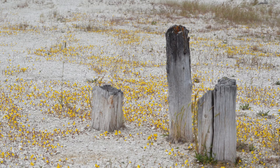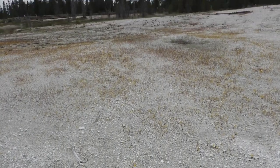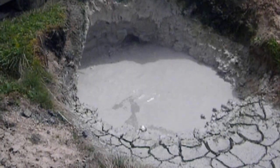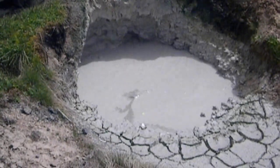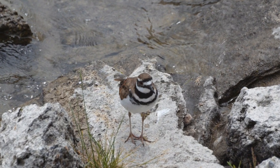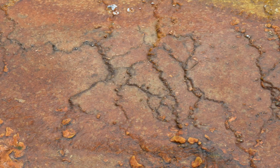The West Thumb area used to be the site of a large campground with cabins, a photo shop, a cafeteria, and a gas station — located right next to the geyser basin. Now, to protect the scenic quality and the resource that visitors are coming to see, the National Park Service has removed this development.